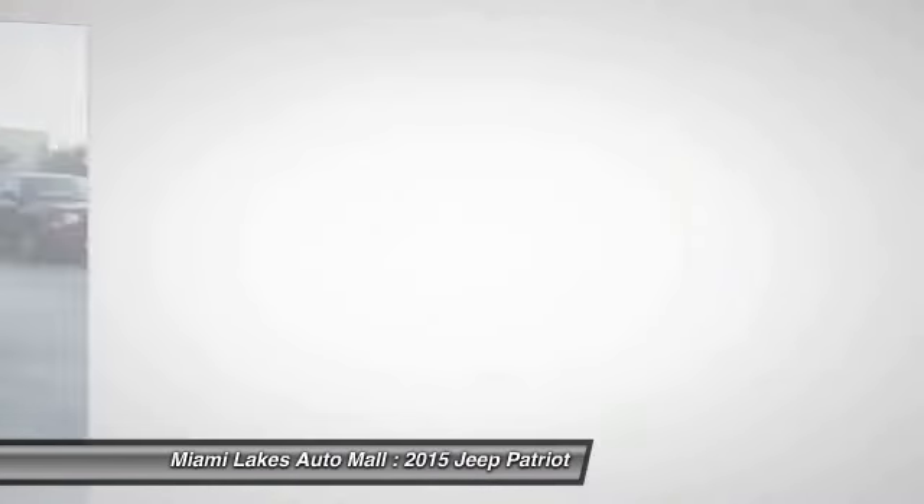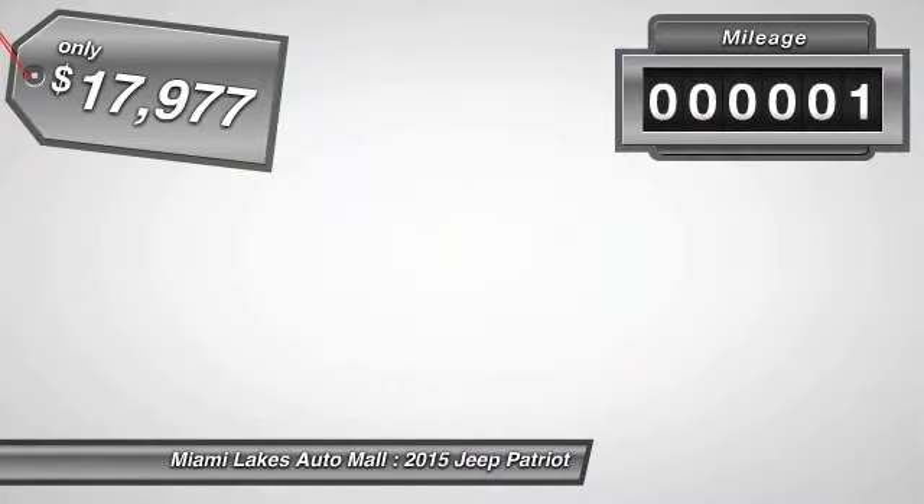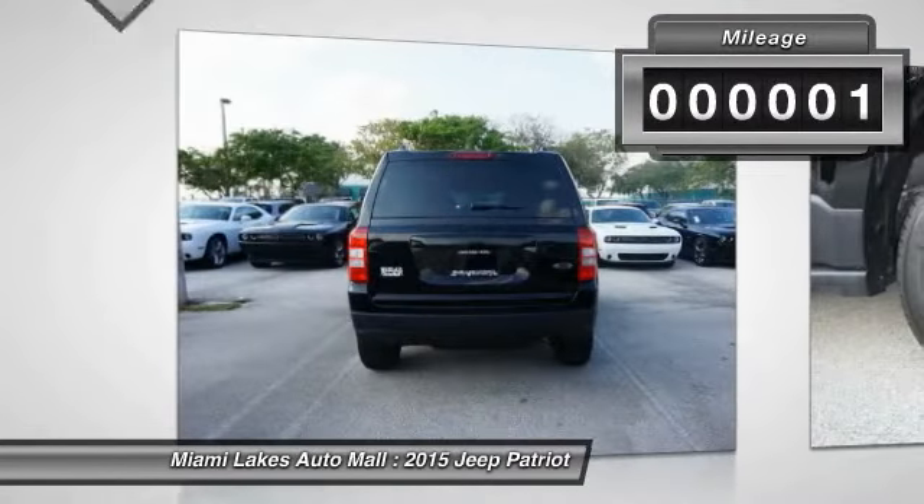The Patriot has plenty of room inside for any size family and is priced below $20,000. This vehicle has less than 100 miles.